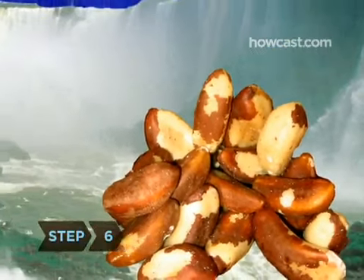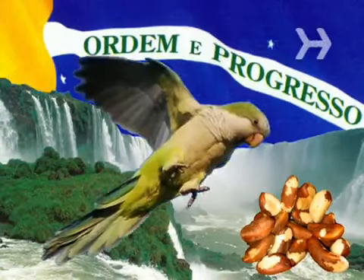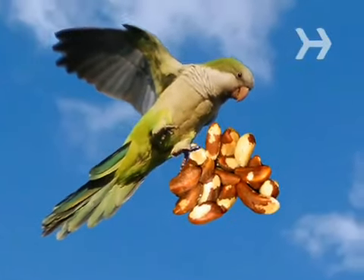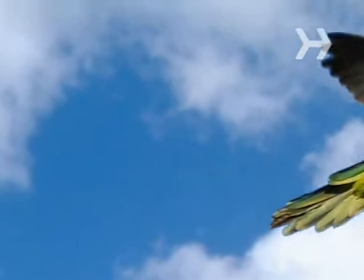Step 6. Go nuts, as long as they're Brazil nuts. They contain selenium, which fights cancer cells. Go for the unshelled ones, which have more selenium, but limit yourself to one large or two small freshly shelled nuts per day, as too much selenium is toxic.